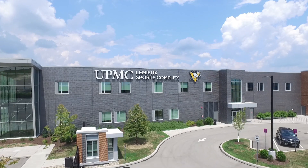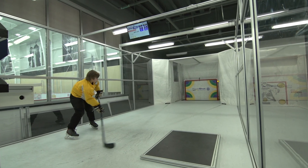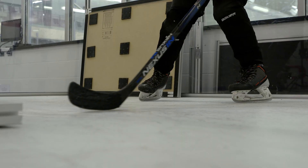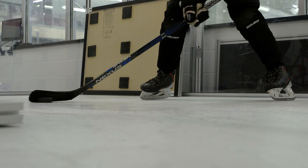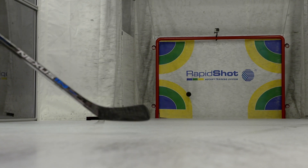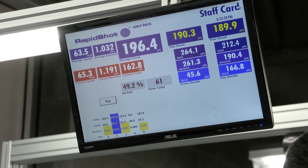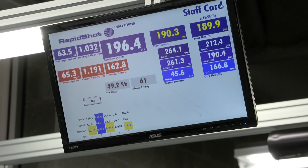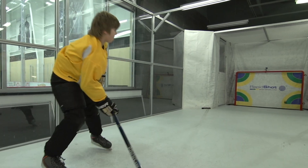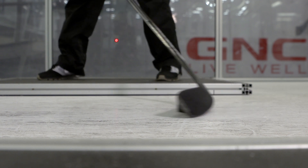My name is Rich Hickson. I'm president of the UPMC Lemieux Sports Complex. Today we'll talk a little bit about the rapid shot technology that we use here in the GNC Skill Center. Rapid shot technology has been around for quite some time. We use it here to test shot velocity, release time, and accuracy for our players. It also gives us the ability to take a look at their equipment — their stick flex, curve, and lie — to see if they're using the right equipment when they're on the ice.